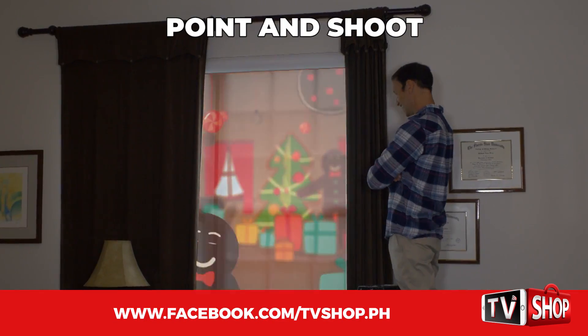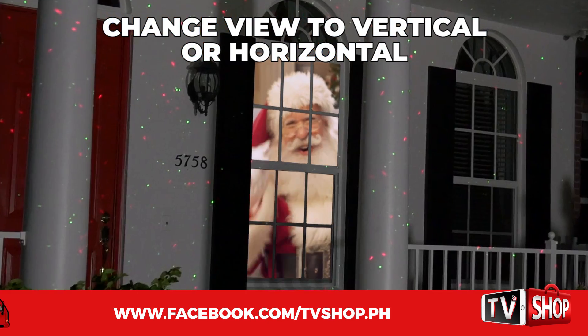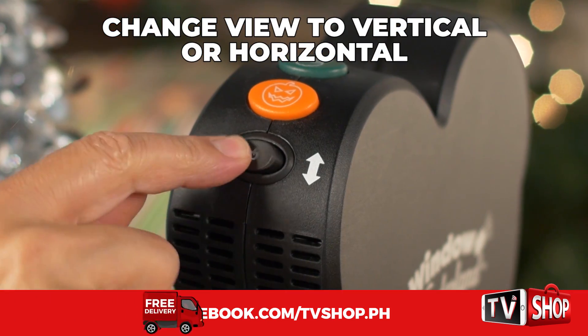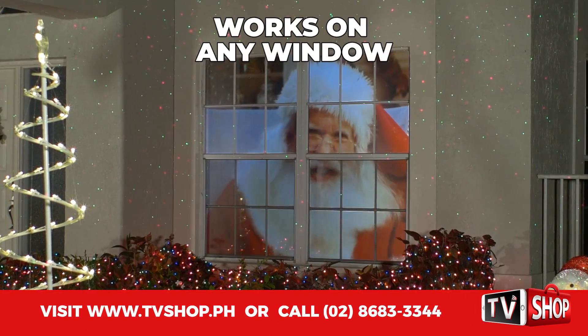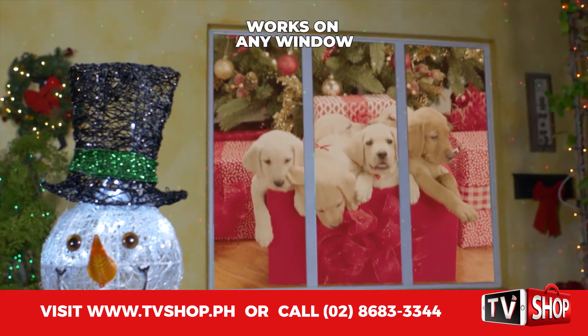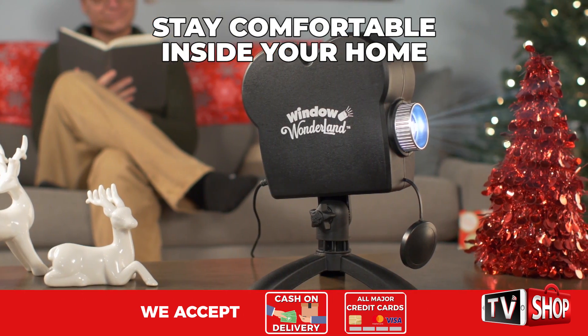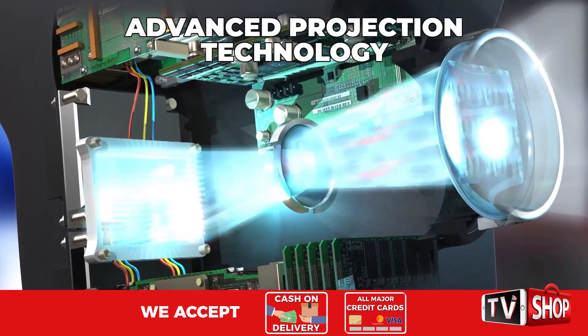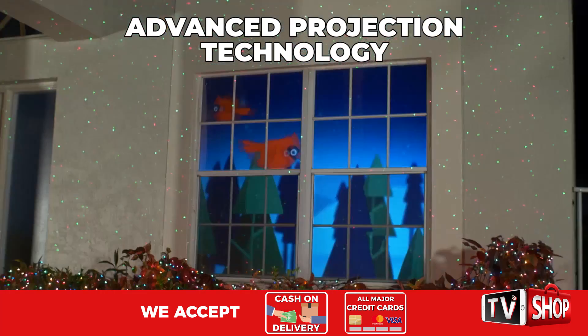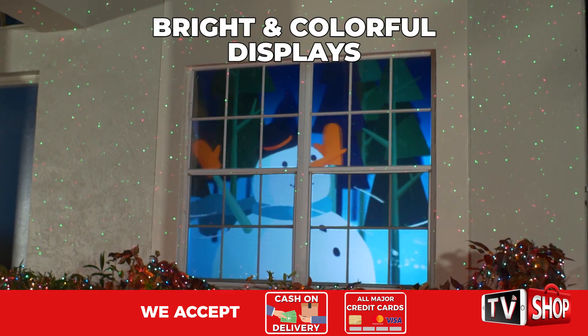Then just point and shoot. There's even a one-touch switch for windows with a vertical shape, or push this way for a horizontal window. Window Wonderland works with virtually any shape or size window, while you stay comfortable inside your home. Styled like a classic Hollywood camera, Window Wonderland uses advanced projection technology to create bright and colorful displays just like the pros.